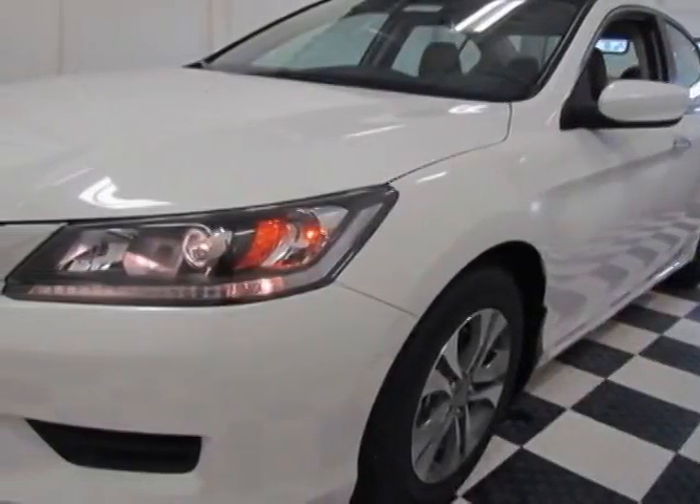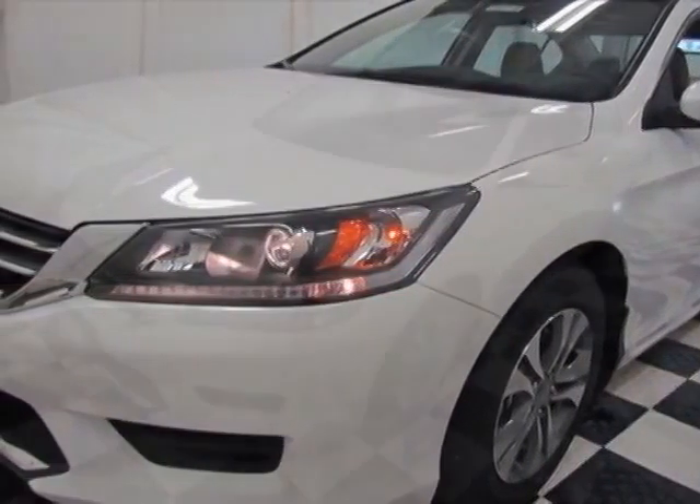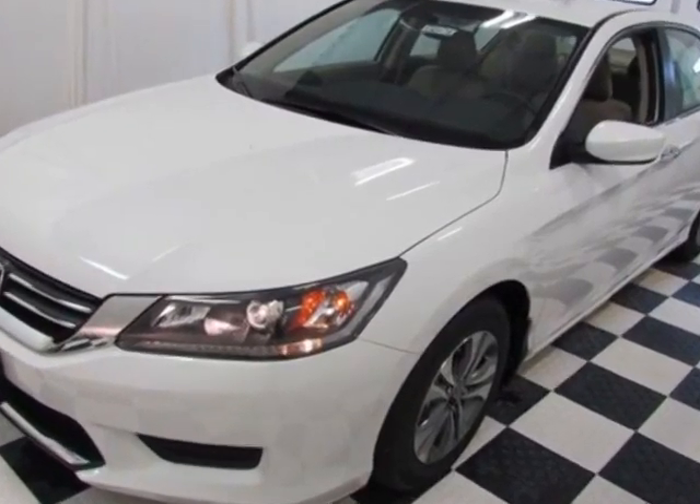Come take a look at this new 2015 Honda Accord sedan. For your protection, this vehicle has a full factory warranty.